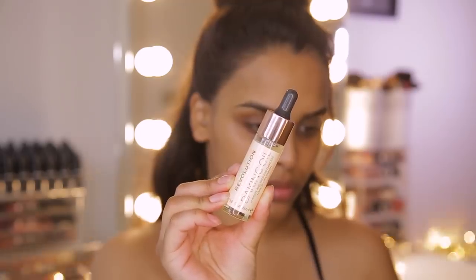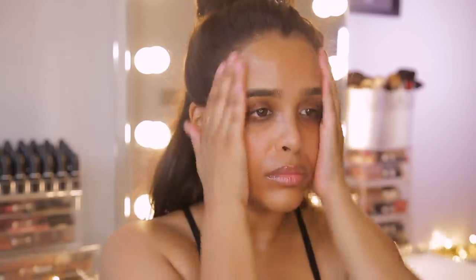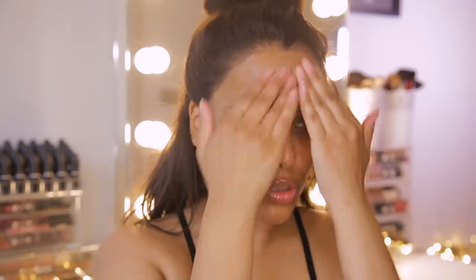So to start off with this drugstore red lip makeup tutorial, we're going to start off with the Revolution Baking Oil. This is to hydrate and prep the skin. I like a really nice hydrated skin to start off with, so I'm going to take a couple of drops, pop it on my face, and let it down to my neck area as well. I'm going to give that a couple of seconds just to absorb and really penetrate the skin.